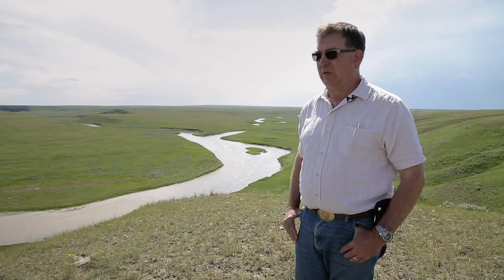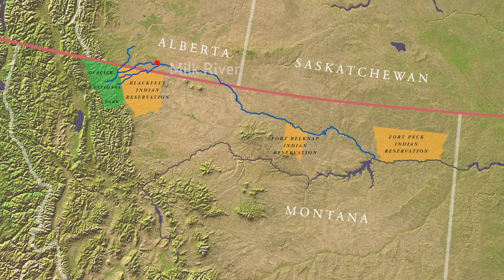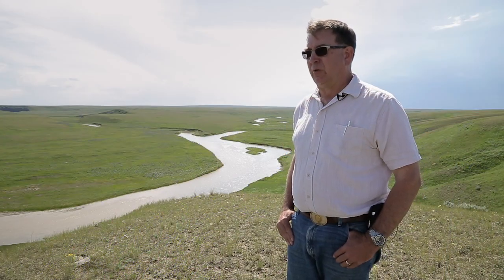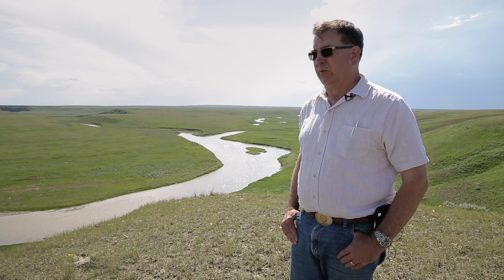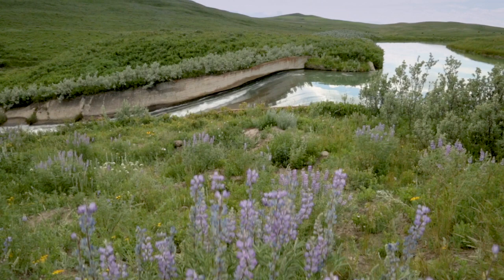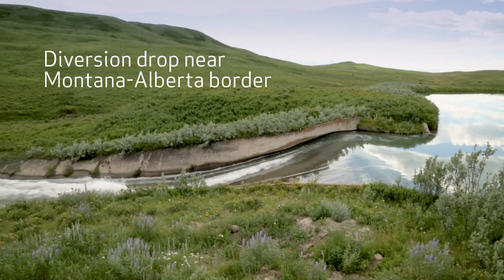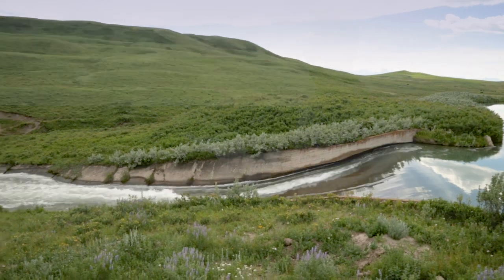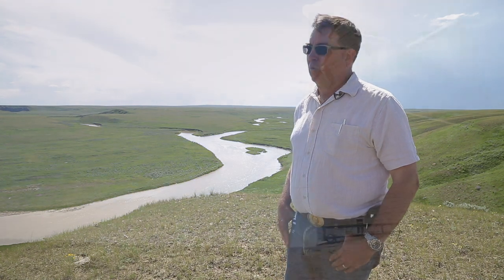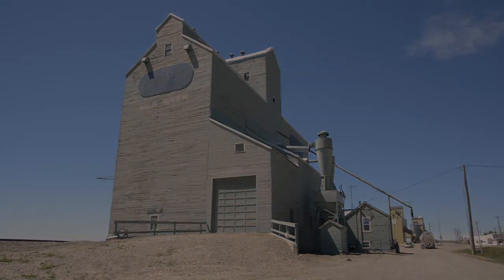I'm a fourth-generation cattle rancher. We started in 1885 and have been ranching along the southern part of the province and along the Milk River ever since. The significance of the Milk River is almost incalculable. We use the river for the cattle and for the aquifer it supplies for drinking water. The biggest misunderstanding about the Milk River is that it's a natural river. It has been altered since the Boundary Waters Treaty of 1909. If the St. Mary's diversion were to fail, I think eventually the town of Milk River would probably go away.